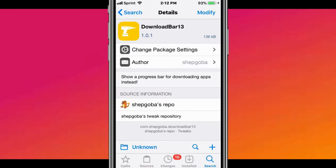The next tweak is called Download Bar 13 or 14. It shows a progress bar for downloading apps instead. There's one called Download Bar 14 — it's the iOS 14 version.